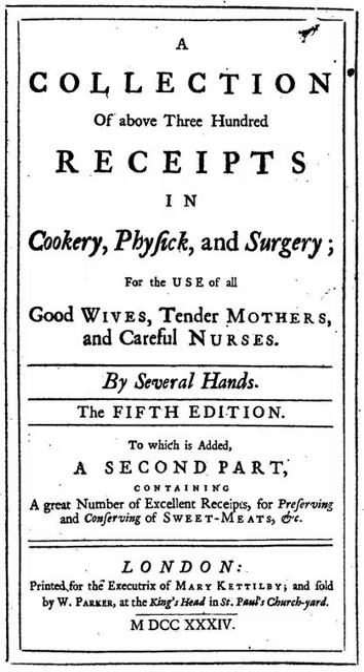Mary Ketilby indicated her intended audience with the book's full title: A Collection of Above 300 Receipts in Cookery, Physic and Surgery, for the Use of All Good Wives, Tender Mothers, and Careful Nurses. It was thus aimed squarely at women. The book was actually a collective effort. The preface states that a number of very curious and delicate house-wives clubbed to furnish out this collection.